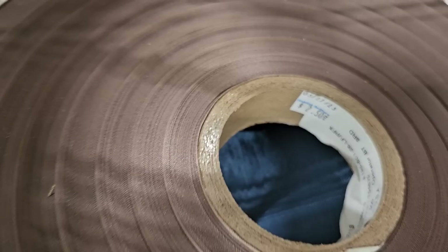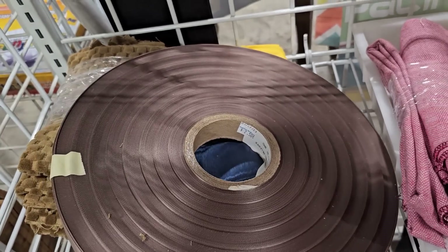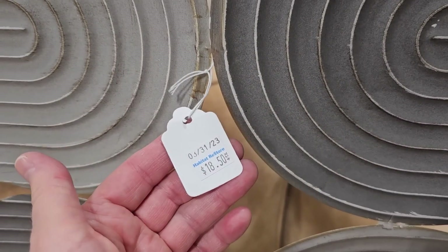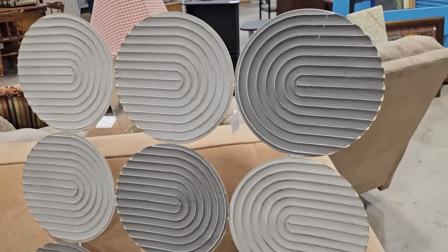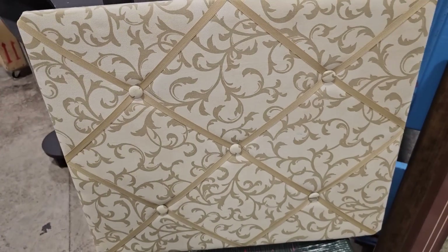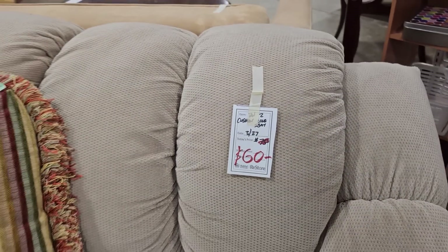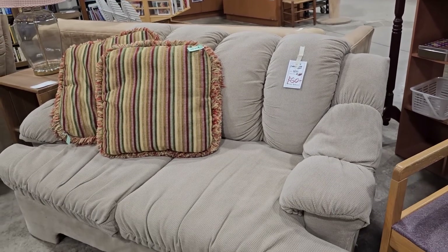Here's some more of the crafting supplies — you could get this huge spool of ribbon for $2.50. And here's another piece of wall art for $18.50. I run across these from time to time — for $2 you could get this fancy message board. I think that'd be perfect in your office. And here's a loveseat they've marked down to $60 — it looks soft, cushy, and comfy, and I love the neutral color of it.